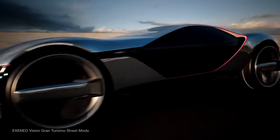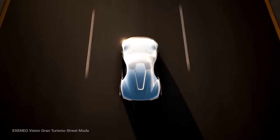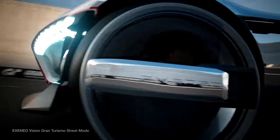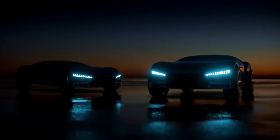Its smart suspension adjusts to different surfaces, providing stability on track, in snow, off-road, and in urban environments. The cockpit is a crystalline sphere that encases the driver, constructed of carbon fibre and aluminium, and the stunning good looks of the vehicle are an extension of this design philosophy.